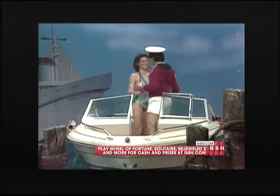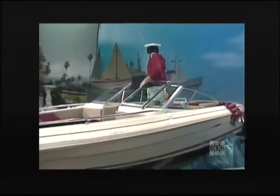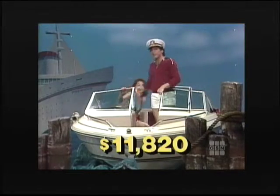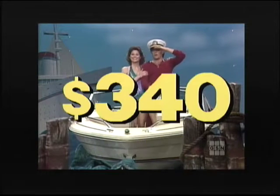If you like making waves, you'll love this beautiful speedboat — a sleek family runabout that's great for skiing or for relaxing cruises on the water, with lay-down seats for optimum sunning. Furnished by Ken's Boat Center. This speedboat normally priced at $11,820 — yours on Sale of the Century for only $340.